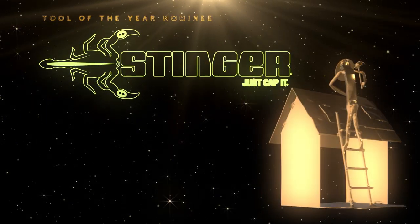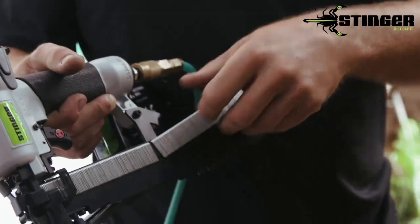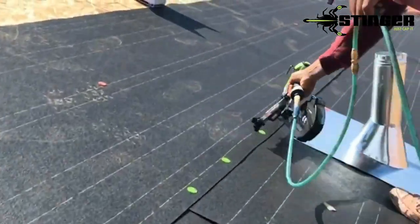Stinger Stapler: once voted as a roofing innovation of the decade, we couldn't put out our roofing tool of the year without mentioning the Stinger system. Every contractor needs to be using this today.